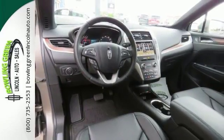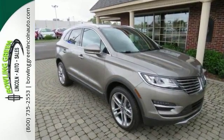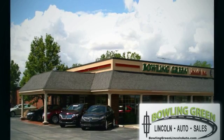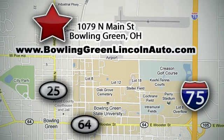Get your next used car from Bowling Green Lincoln Auto Sales, also serving Toledo. Bowling Green Lincoln Auto Sales is the area leader in internet sales. We are conveniently located at 1079 North Main Street in Bowling Green, Ohio.